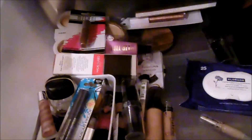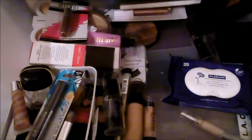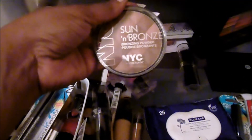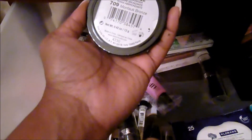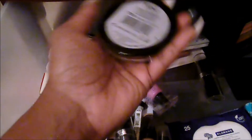Y'all, I didn't know how far I would go into this drawer. It seems like I'm keeping everything that I just haven't used. So I have another NYC Sun and Bronze — this one is in Montiki Bronze. The other one was Coney Island Glow. So I guess I'll keep both of them. Y'all, this is not easy. I'm not good with letting go of makeup.